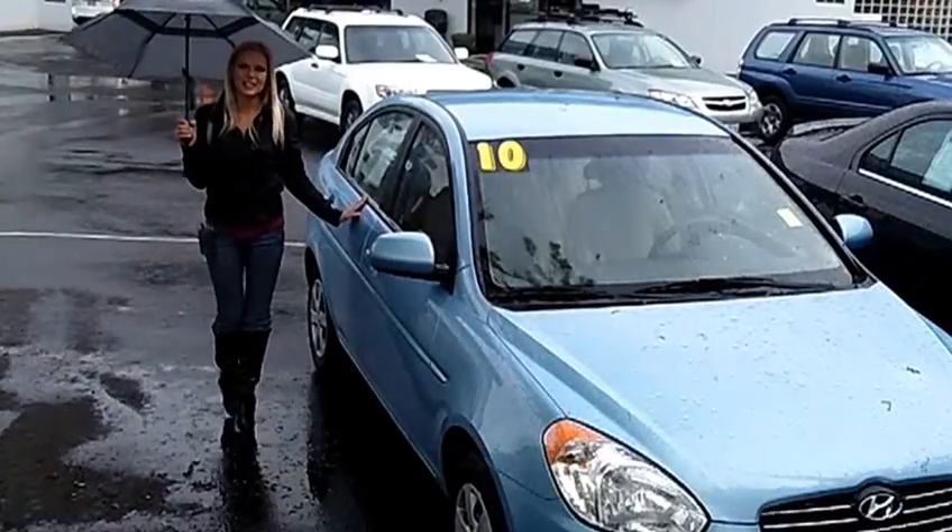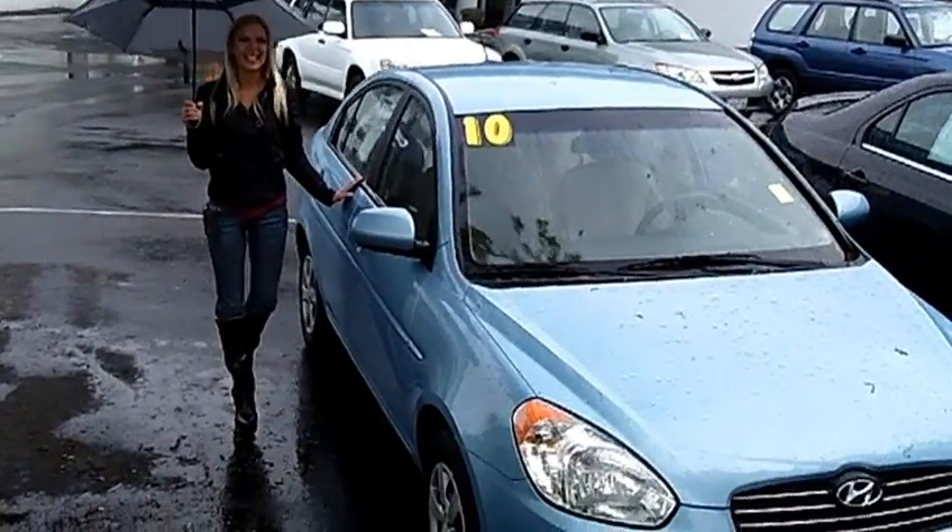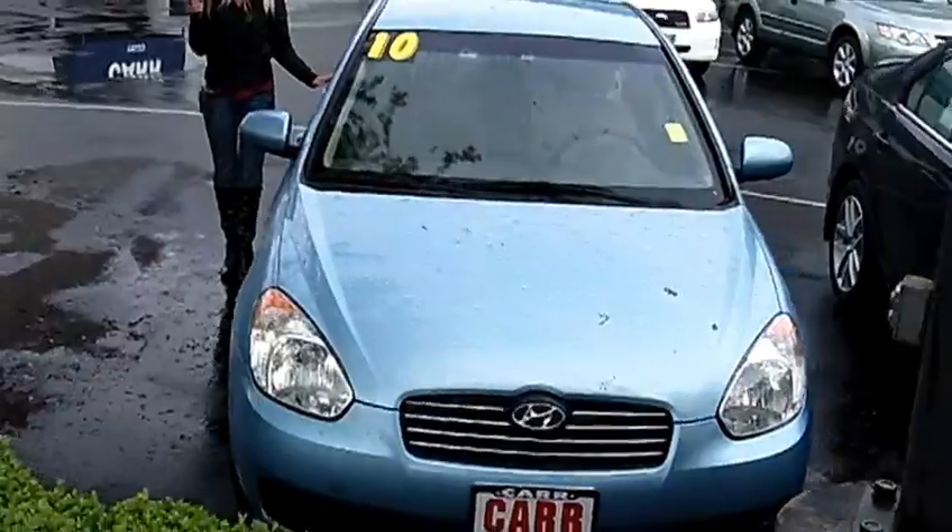Hi, this is Lacey. I'm here at Car Subaru in Beaverton. Thanks for clicking on that link. This is your virtual tour of the 2010 Hyundai Accent GLS.